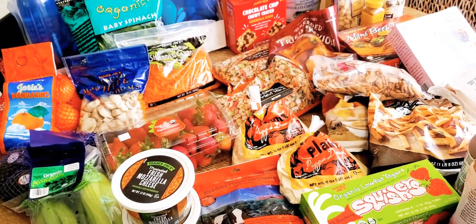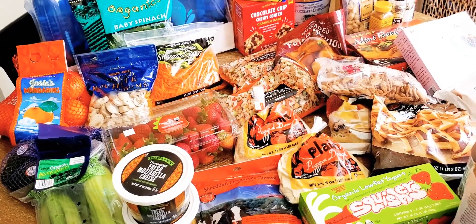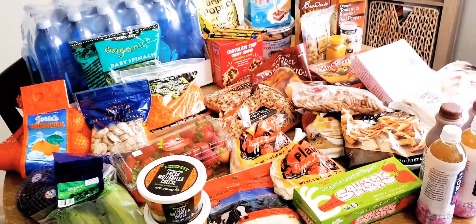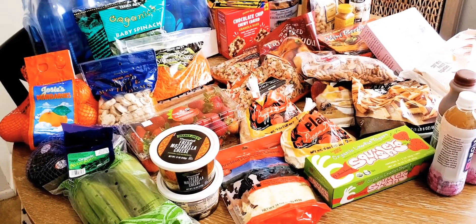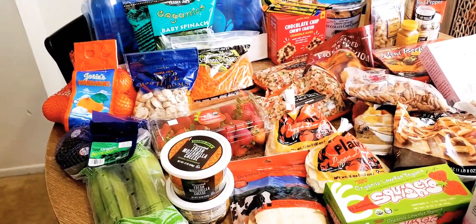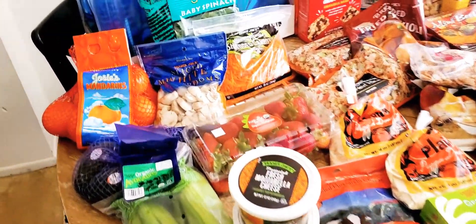Hey guys, I just got back from Trader Joe's. I spent about $150 and I thought I would share my Trader Joe's grocery haul with you all. I will try to include the prices as I mention each item if I recall them or around about how much they are.